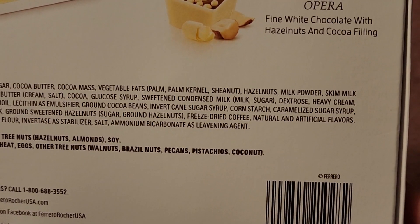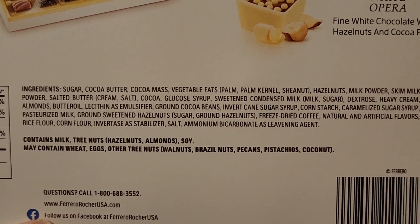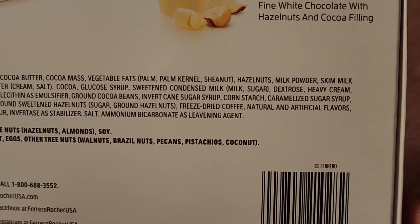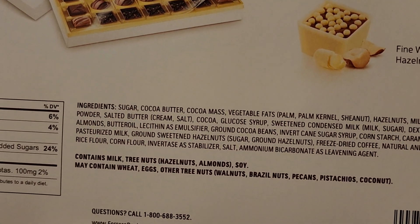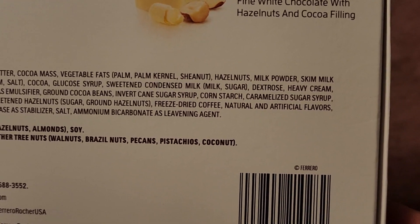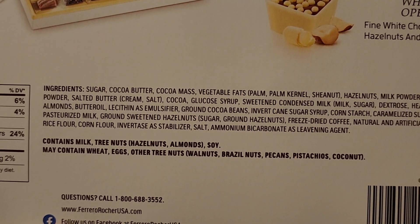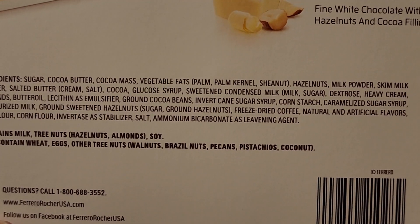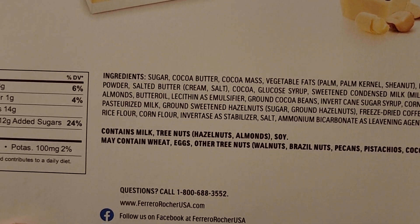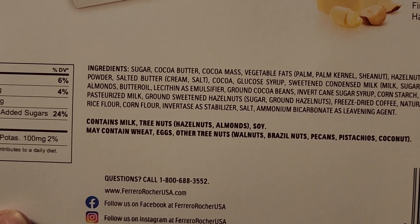Then there's cocoa, glucose syrup, sweetened condensed milk which is milk and sugar, dextrose, heavy cream, almonds, butter oil, lecithin as an emulsifier, ground cocoa beans, invert cane sugar syrup, cornstarch, caramelized sugar syrup, pasteurized milk, ground sweetened hazelnuts which is sugar and ground hazelnuts, freeze-dried coffee, natural and artificial flavors, rice flour, corn flour, invertase as a stabilizer, salt, ammonium bicarbonate as a leavening agent. It contains milk, tree nuts — hazelnuts and almonds — and soy. So if you're allergic to any of those, just be careful. Also may contain wheat, eggs, and other tree nuts like walnut, Brazil nuts, pecans, pistachios, and coconuts.